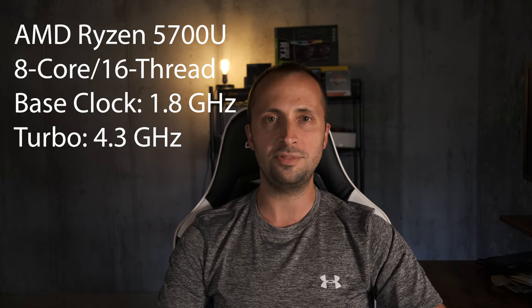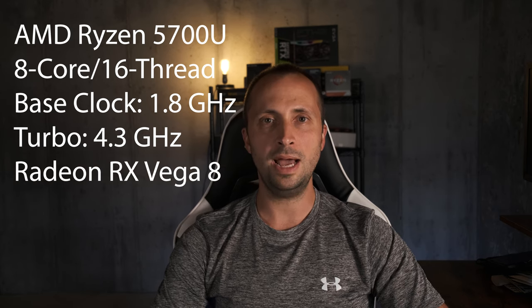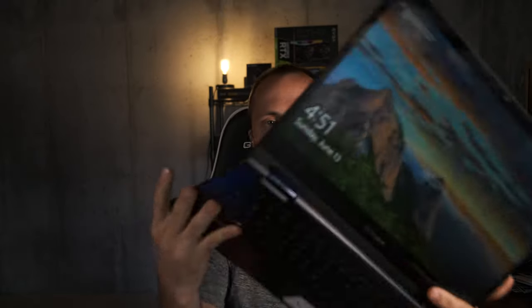The 5700U is an eight-core, 16-thread CPU with a base clock speed of 1.8 GHz that will turbo boost up to 4.3 GHz. The CPU, which is technically also an APU, features AMD Radeon RX Vega 8 integrated graphics. This laptop has a 1080p touchscreen with 250 nits of brightness and a built-in webcam. The screen rotates 360 degrees for tablet use. For ports: two USB-A, one USB-C, a micro SD card slot, full-size HDMI, a combo audio jack, and a dedicated power jack. The backlit chiclet keyboard is included, and the laptop weighs just over three pounds and is about three-quarters of an inch thick.